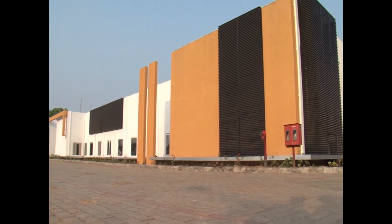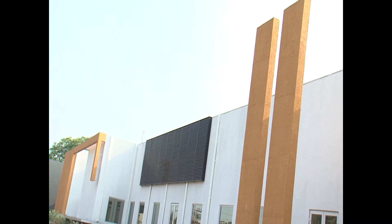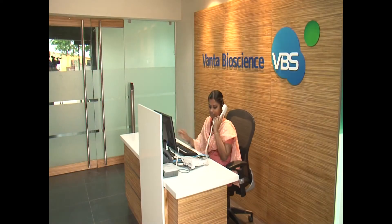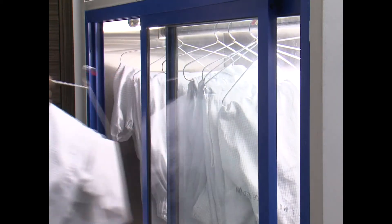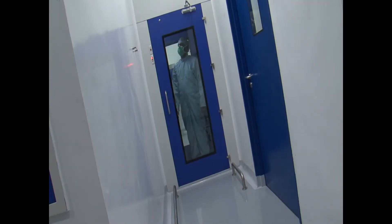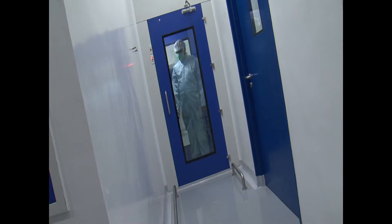Vanta Bioscience is housed in a new 56,000-square-foot state-of-the-art facility, specifically designed for compliance with GLP and AAALAC international guidelines for humane care and use of small animal species. The facility is registered with the Committee for Purpose of Control and Supervision of Experimentation of Animals, Government of India.